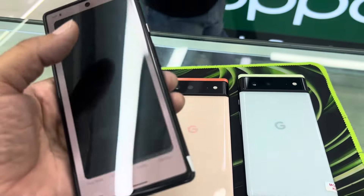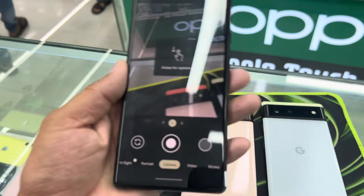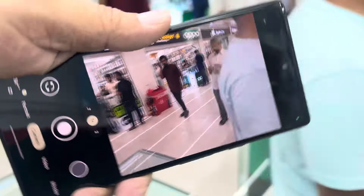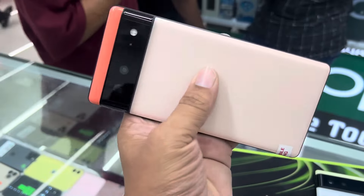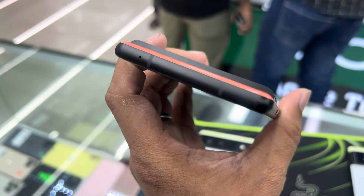I'm going to show you the whole thing. This is the Pixel phone. This is the camera version — 9 megapixels. This is the color. This is the orange. This is the Pixel 6 in full face condition.